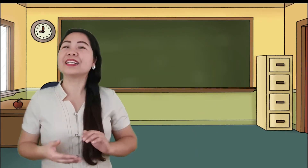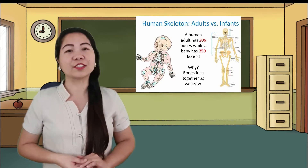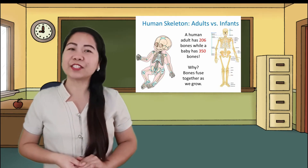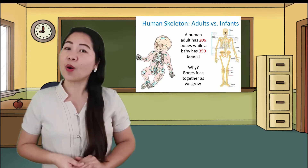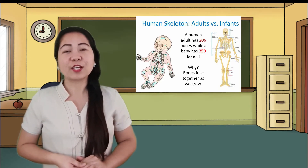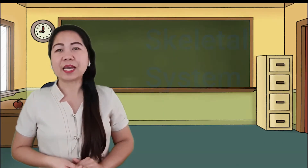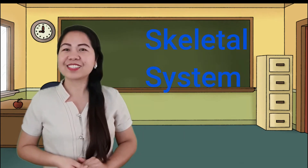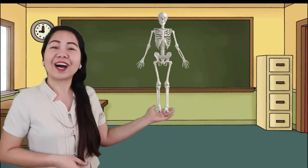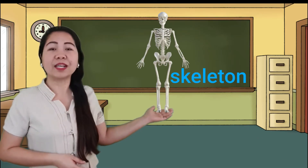Our body is made up of bones. A normal adult has 206 bones. A baby has 350 bones. But as he grows older, these bones grow together to form single bones. All the bones of the body make up the skeletal system, also known as the skeleton. It serves as the body's framework.